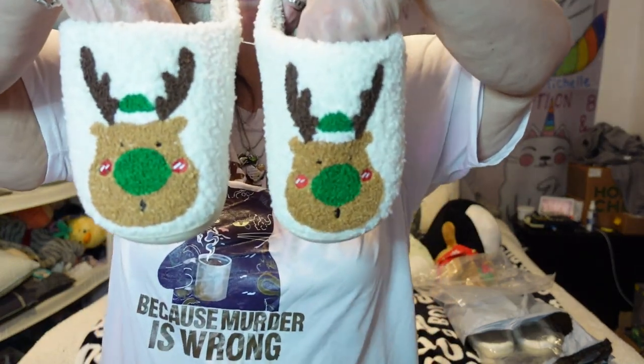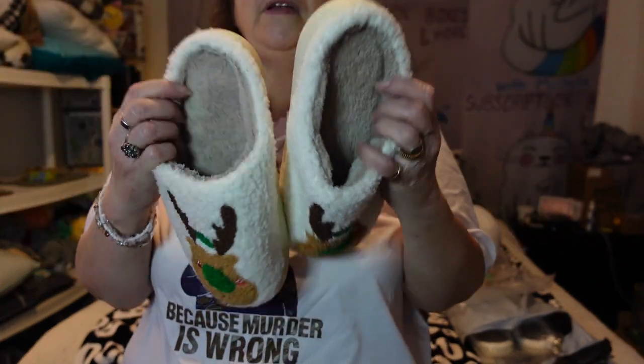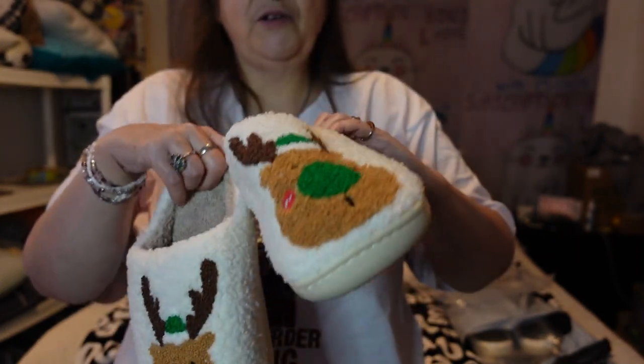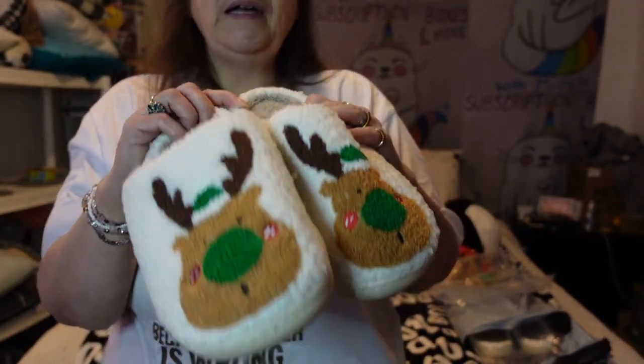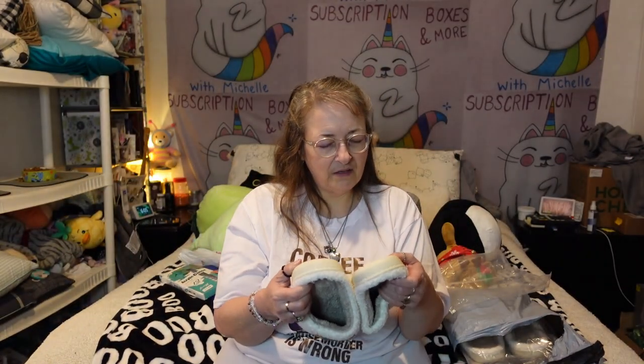Let's get them out of the plastic so you can see them. For Christmas coming up, it's slipper weather! I wear slippers all the time. Look at them — they're little green reindeer with a green nose, kind of like Rudolph only green. Really squishy, soft insides — a sherpa-lined kind of material. This is the smallest size, 37-38. Let me put it on my foot — it fits perfectly, fits like a glove!